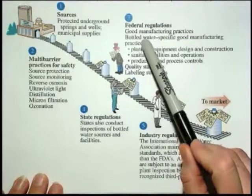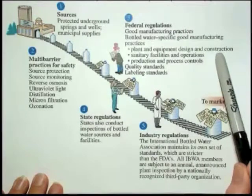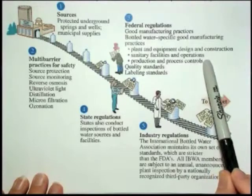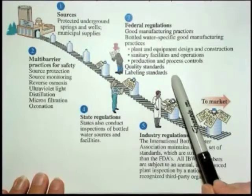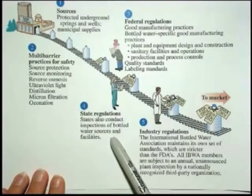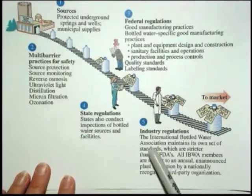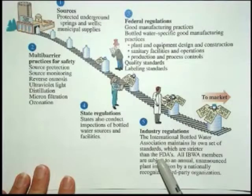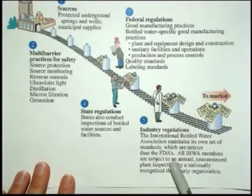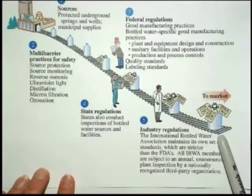There are also federal regulations that govern the bottling of water — covering the plants, facilities, process controls, quality standards, and labeling standards. There are state regulations as well, with inspections of bottled water sources and facilities. So you have two more levels of protection above and beyond a regular municipal source. Finally, there are self-imposed industry regulations that set standards even stricter than the FDA or EPA, with members subject to annual unannounced plant inspections by a nationally recognized third-party organization.